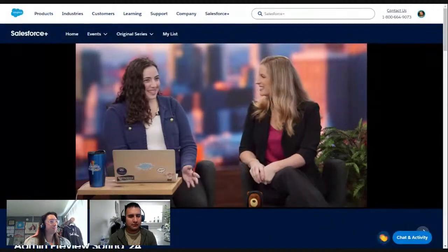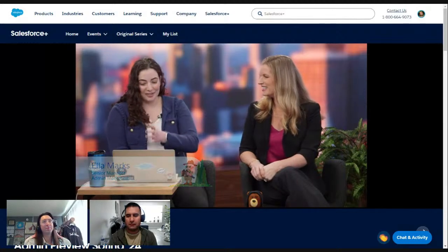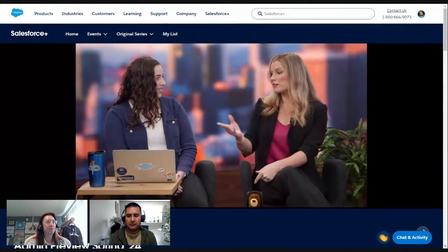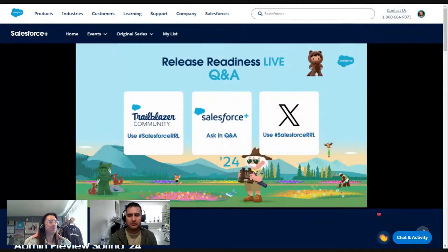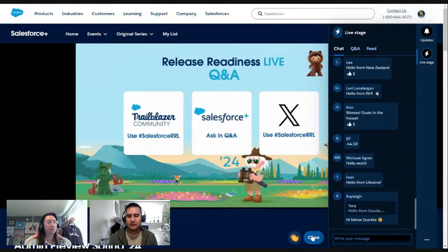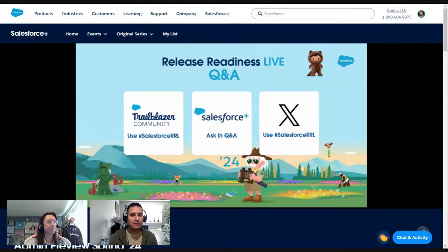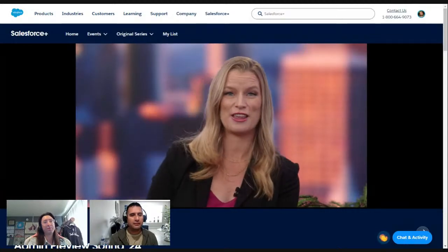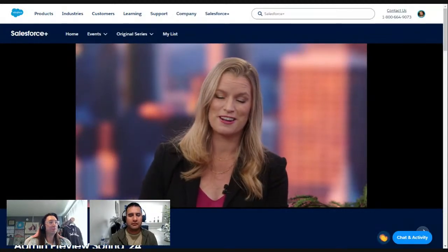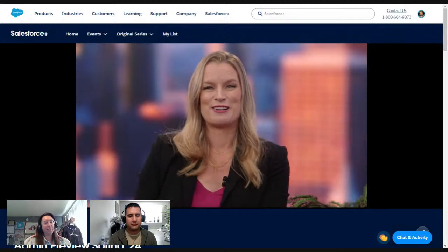All of the shows all week are going to be available on demand. For the next hour, we're going to be focusing on all things admins — covering Flow, Prompt Builder, Einstein Co-Pilot, and an admin highlights grab bag from the amazing lead admin evangelist, Jennifer Lee. But before we get to it, let's talk about how you can participate in the show today.